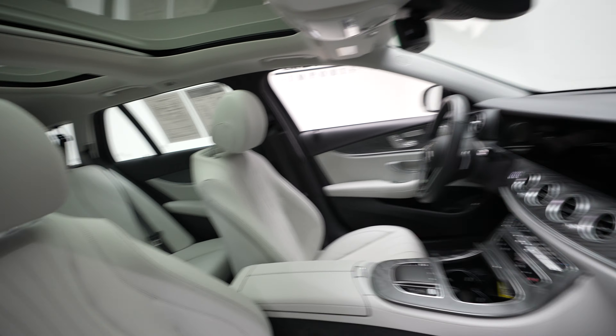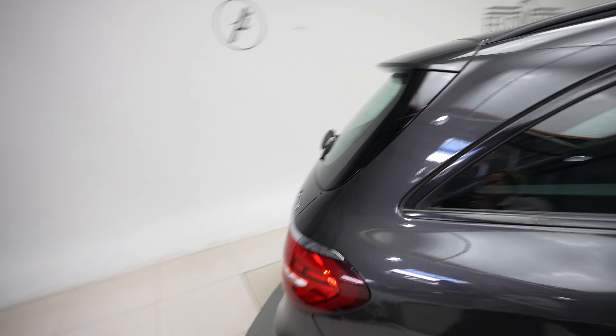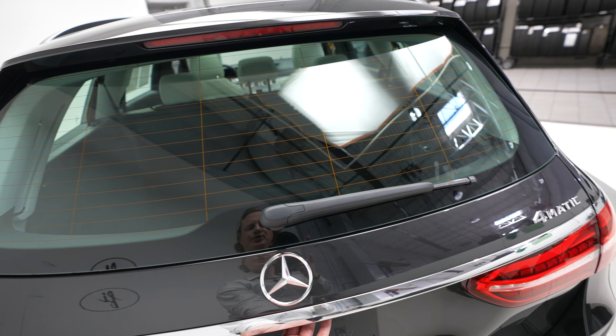Sunroof. Blind spot assist. 4MATIC, Mercedes-Benz and E450 badging.